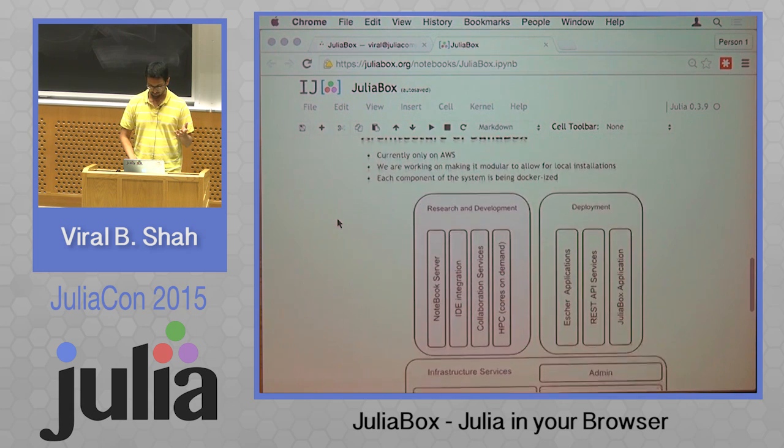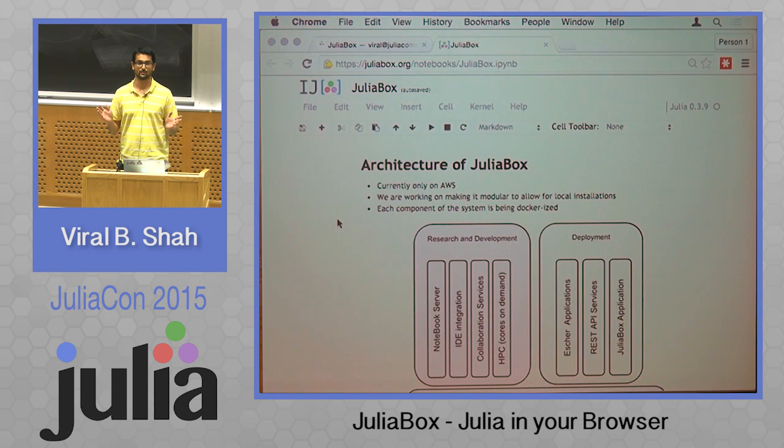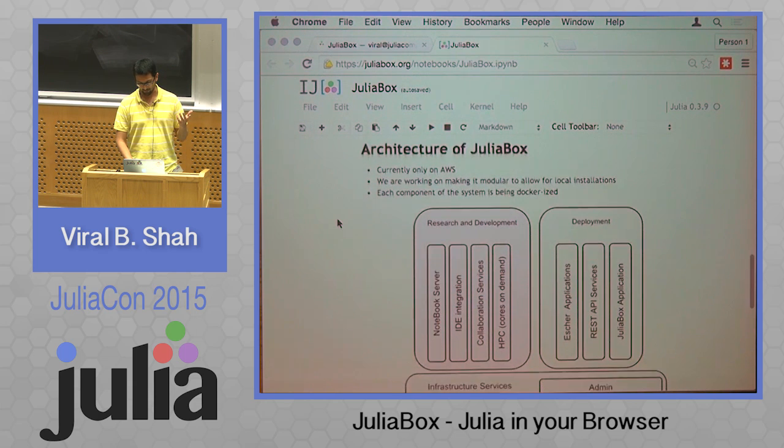The current architecture of JuliaBox is all running on Amazon Web Services. A lot of you have asked if we can run it on OpenStack or something else, or in a university. We want to support all of those. I believe we will have something more modular so you can take out the AWS-specific parts and run local instances of JuliaBox, either on your own laptop, a departmental cluster, or for teaching a class locally. Each individual component of JuliaBox should get Dockerized as we go along.